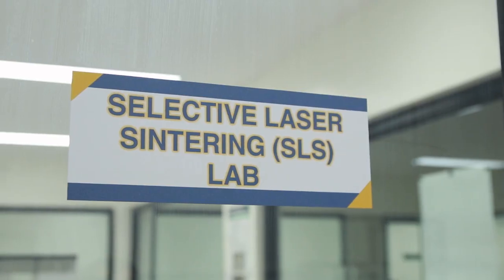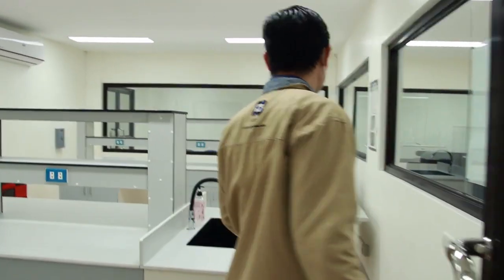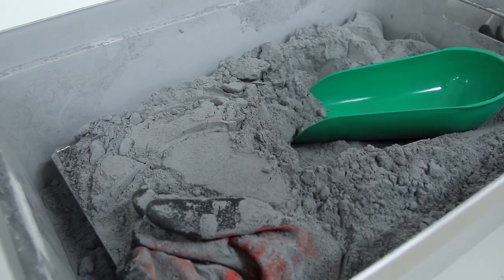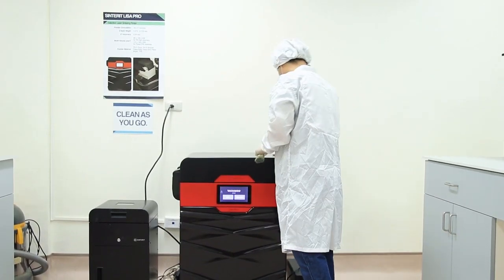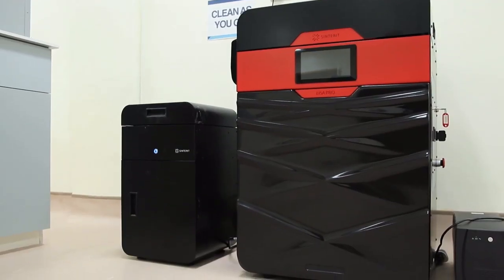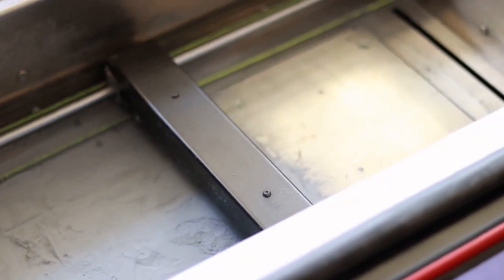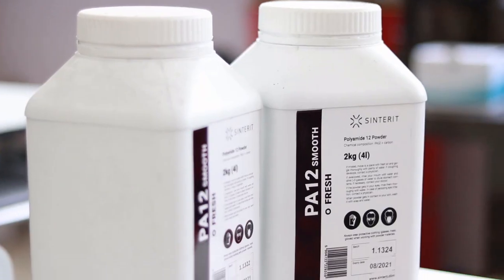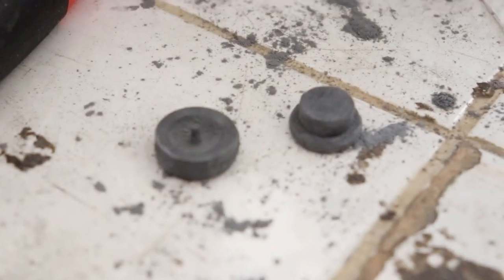Next is the Selective Laser Sintering Lab or SLS Lab. The Sinter-Eight Laser Pro is a Selective Laser Sintering 3D printer that uses powder bed fusion technology. It uses a laser beam as a thermal source which induces fusion between the particles of a plastic powder one layer at a time. Unlike any other printer, the Sinter-Eight Laser Pro requires no support structures.